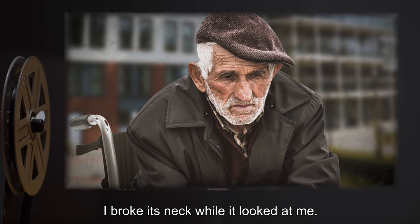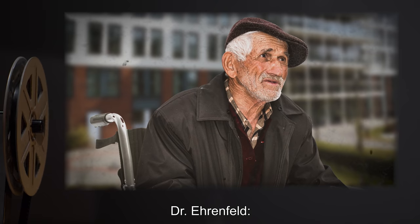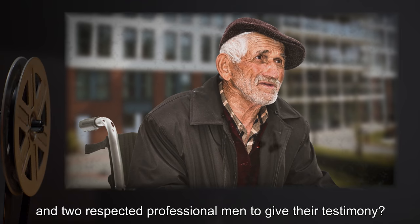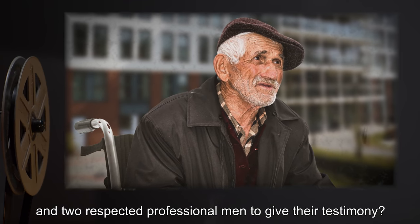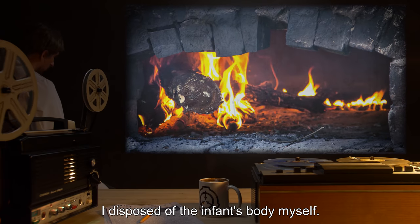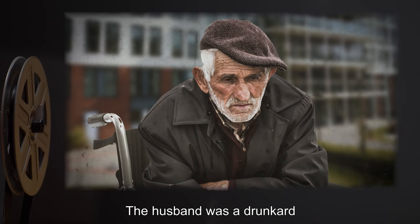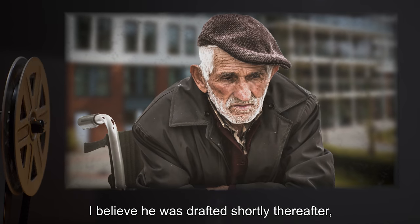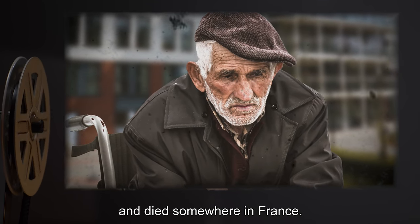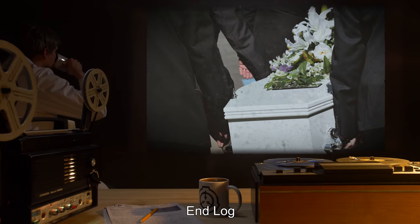Interviewer: Were there ever any questions or consequences? Dr. Ehrenfeld: In 1942, with the country at war, and two respected professional men to give their testimony? No. The museum building had a furnace. I disposed of the infant's body myself. We claimed some more normal defect had taken the lives of mother and child. The husband was a drunkard and cared for nothing but her life insurance policy. I believe he was drafted shortly thereafter and died somewhere in France. And I left my practice almost immediately. I never delivered another child. End log.